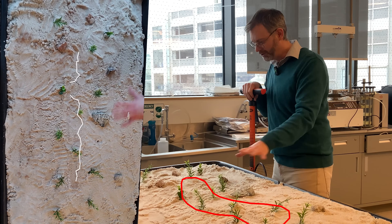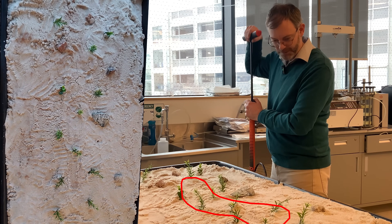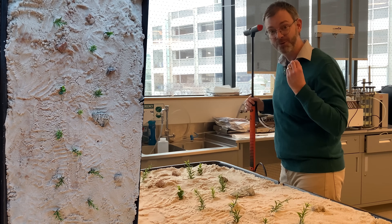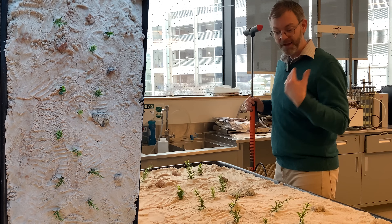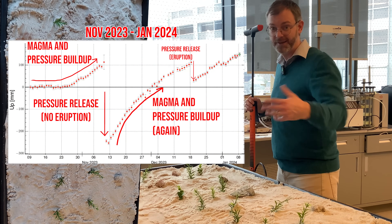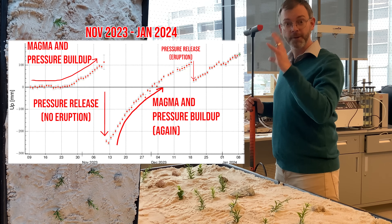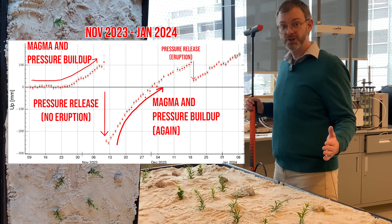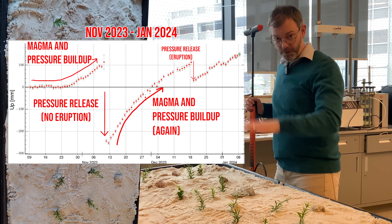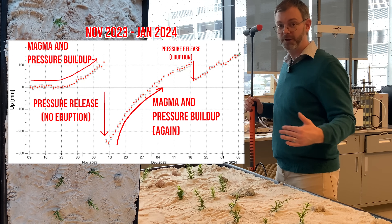Thankfully, this is out in the countryside, so there's no homes affected. Now, fortunately, there's a small hole in the inner tube, so that releases the pressure. And that's what happens underground as well — once we have some cracks opened and the gases can escape, the pressure drops again. So you actually see that in the ground deformation: the ground deformation rises up, and then we have a drop, and that's some cracks opening on the surface.